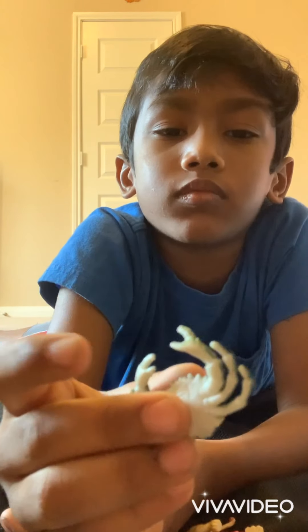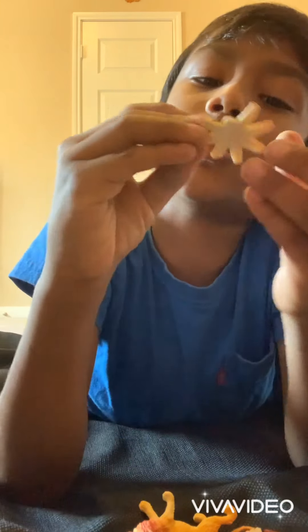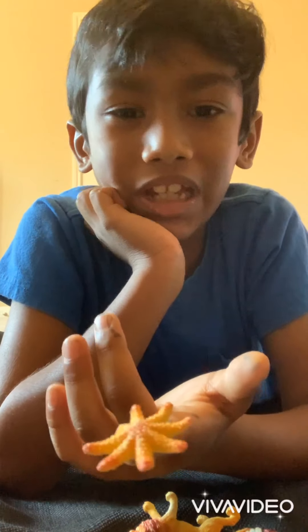So here's a crab — they are really pinchy. When they pinch you, it will hurt. And then a starfish with one, two, three, four, five, six, seven — seven tentacles. Have you seen a starfish before with this many tentacles?